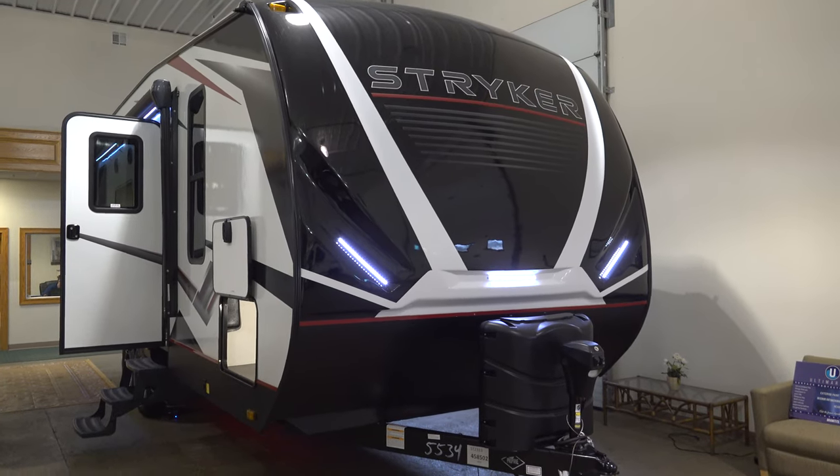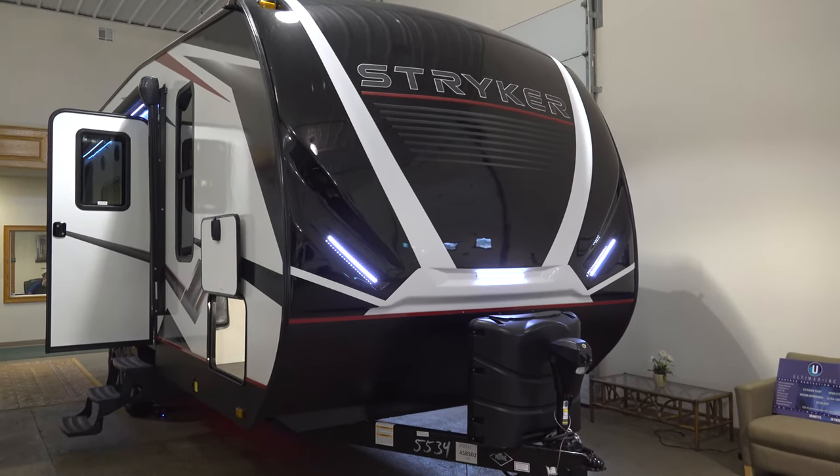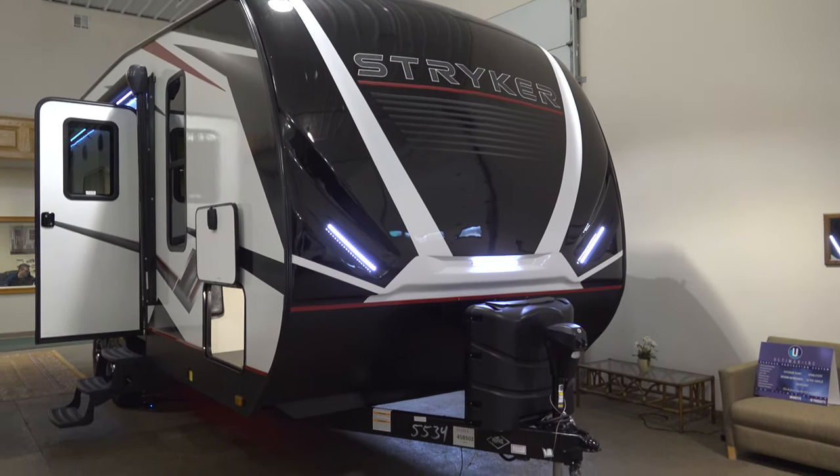Hello guys, today we're looking at the Stryker 2313. This is a great toy hauler that I can't wait to show you.